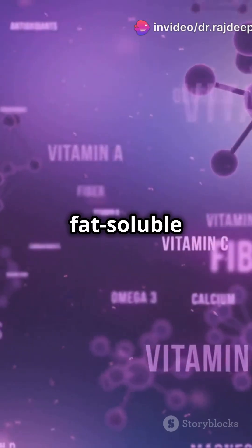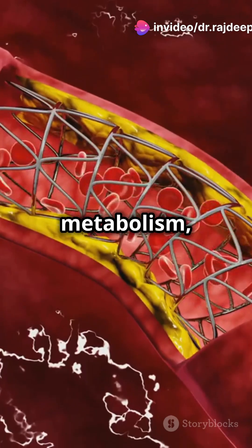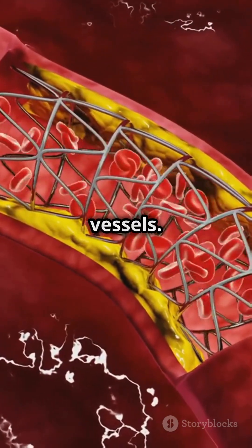Did you know? Vitamin K is a fat-soluble vitamin essential for regulating blood clotting, wound healing, bone metabolism, regulating blood calcium levels, and preventing calcium buildup in blood vessels.